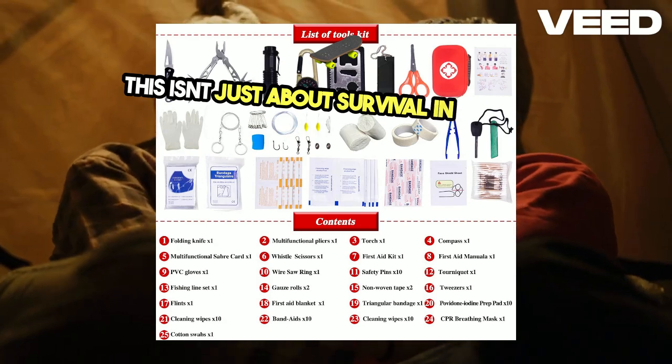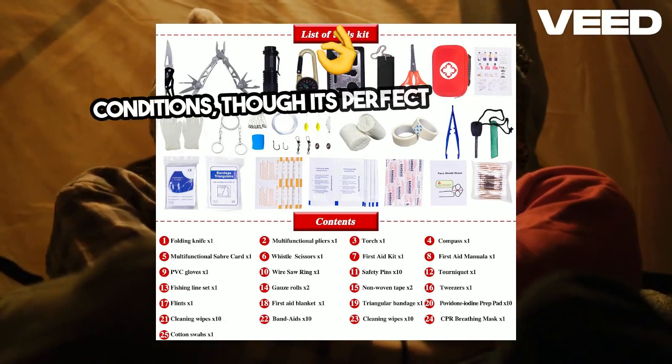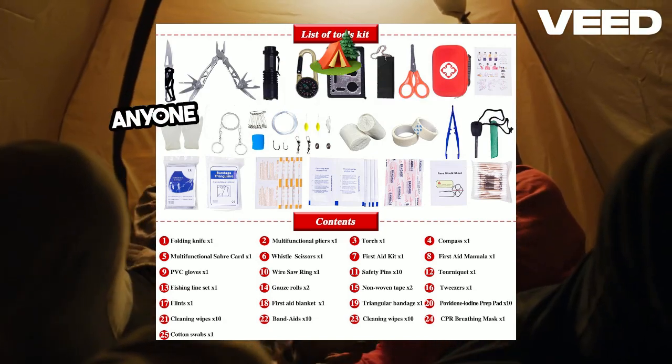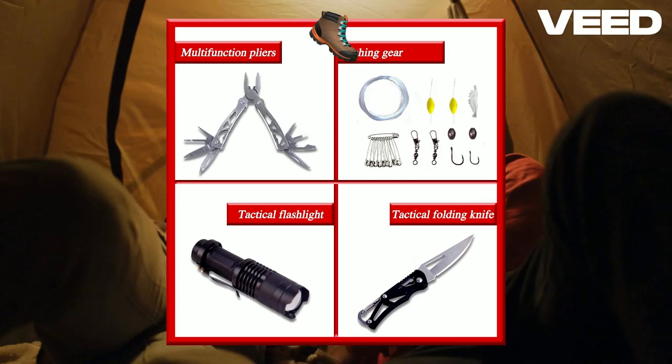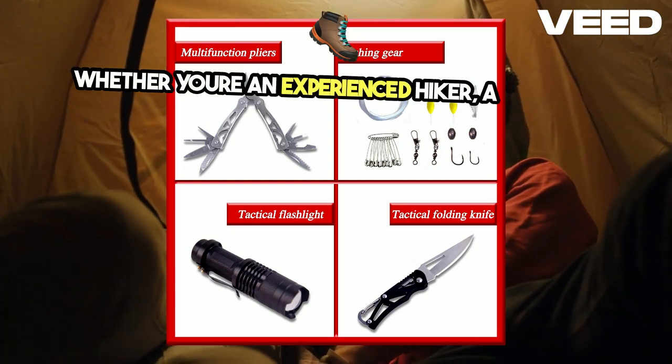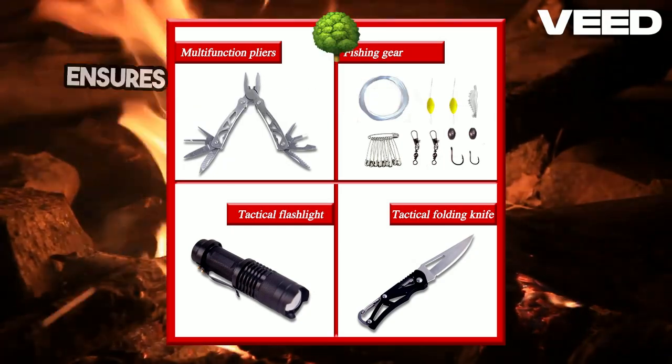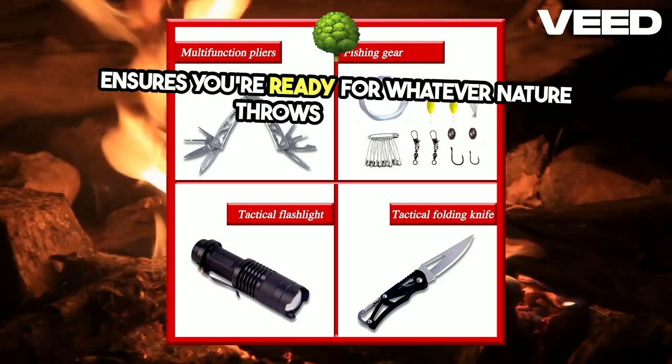This isn't just about survival in extreme conditions, though it's perfect for that too. The Tabor Kit is versatile enough for anyone who enjoys the great outdoors. Whether you're an experienced hiker, a weekend camper, or someone who just likes to be prepared, this kit ensures you're ready for whatever nature throws your way.